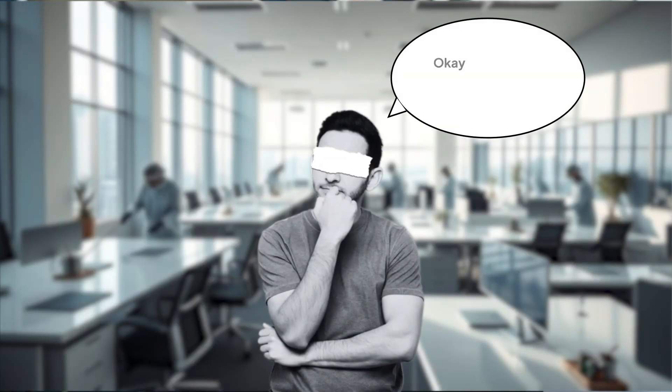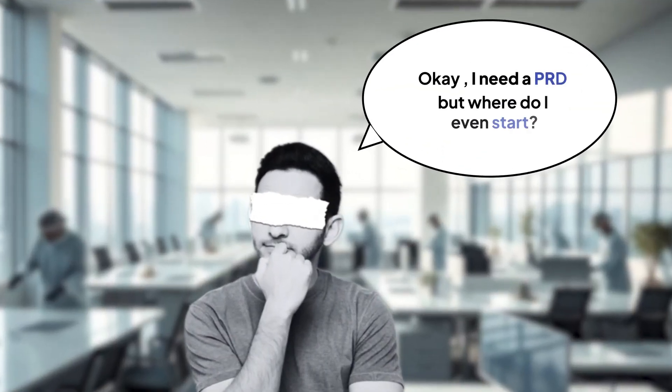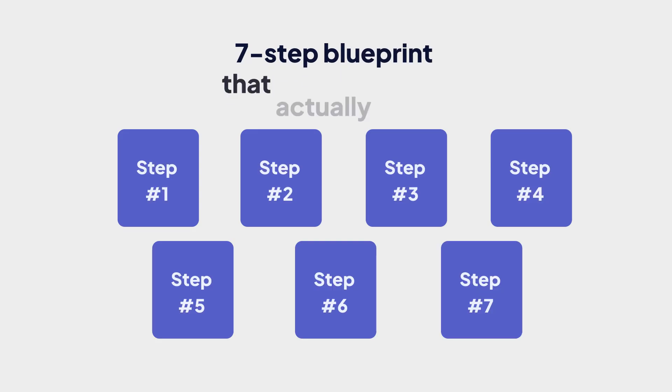I know what you're thinking — I need a PRD, but where do I even start? Most people think PRDs need to be these massive 50-page documents that nobody reads. Wrong. Let me break it down into a seven-step blueprint that actually works.